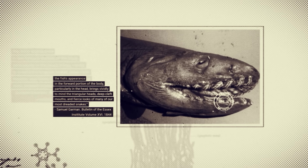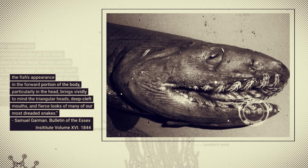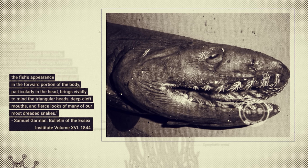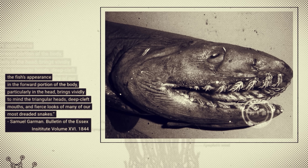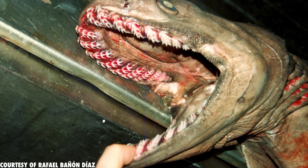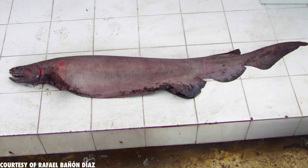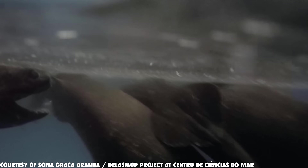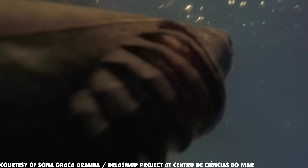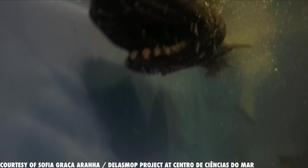The oldest scientific record of the frilled shark was from 1844. Samuel Garman described it as: "The fish's appearance in the forward portion of the body, particularly in the head, brings vividly to mind the triangular heads, deep cleft mouths, and fierce look of many of our most dreaded snakes." And you can't blame them — if one washed ashore in your small fishing town, you'd be way more likely to think it's some sort of fat snake than a skinny shark. This young individual was caught alive by a research ship from the Center of Sea Science in Algarve, Portugal, while researching deep-sea sharks.